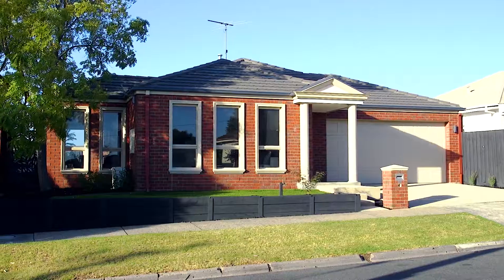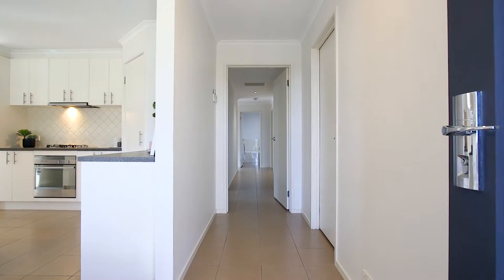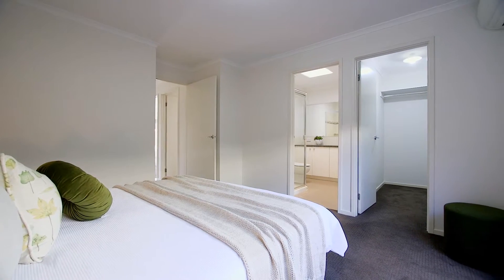Hi there, I'm Will Ainsworth from McGrath Estate Agents in Geelong and I'm proud to present this low-maintenance townhouse right here in the heart of Hamlin Heights. Let's take a wander through.